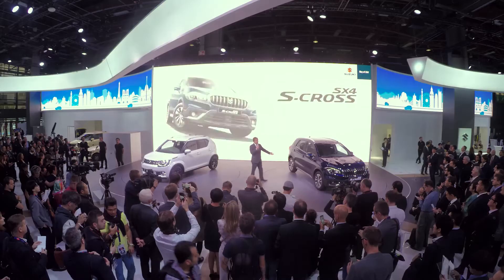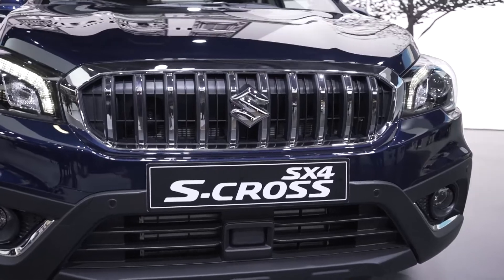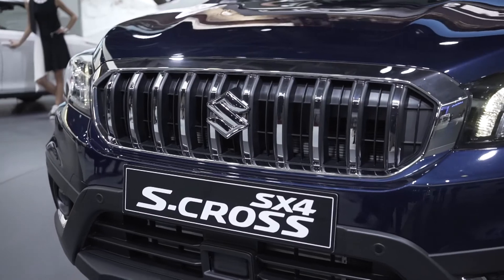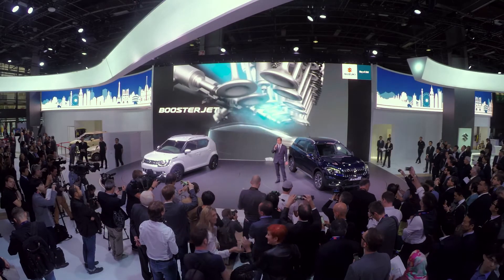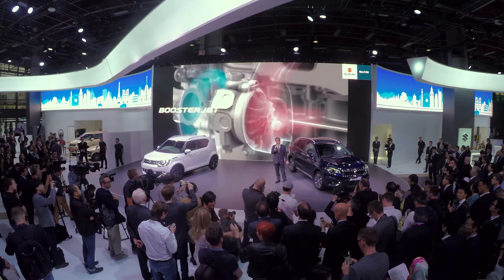Another highlight today is the SX4 S-Cross facelift. The front of the car has been restyled with a more pronounced SUV appearance, and the model now offers a bolder presence on the road. The petrol engine lineup now consists of 1.0 and 1.4 litre Boosterjet direct injection turbos, and it is now available in showrooms across Europe.